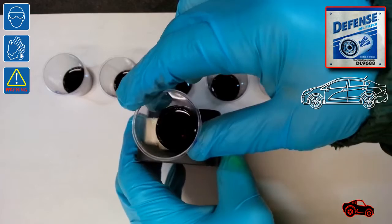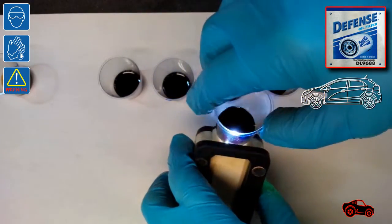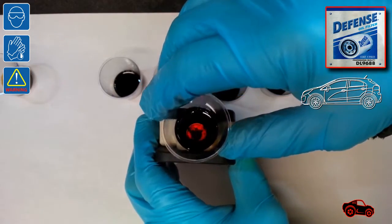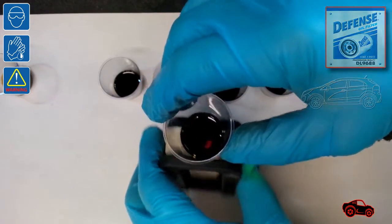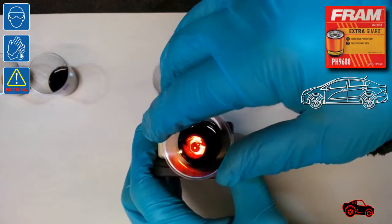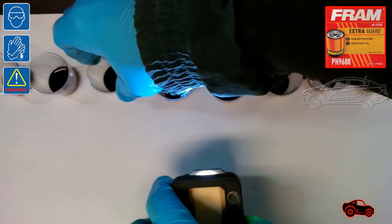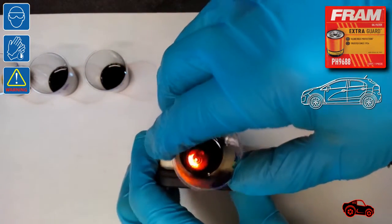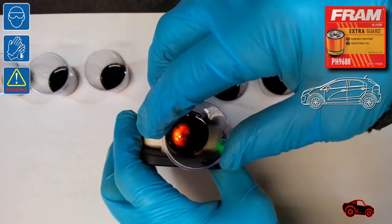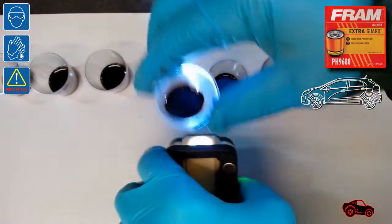The first two oil samples I examined came from the cheap DEFENSE DL9688 oil filters, installed on the two vehicles. I had to replace them at around 3000 miles because this is what was written on the DEFENSE oil filter box. The following two oil samples came from the FRAM PH9688 oil filters — one filter was used on the sedan and the other on the 5-door model. On the FRAM filter box it's written up to 10,000 miles, but I replaced the filters at around 3750 miles to respect the maintenance under severe usage conditions from the owner's manual.